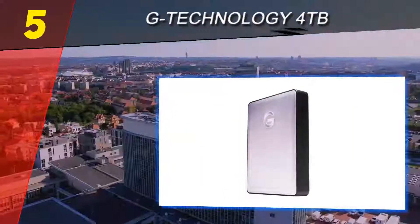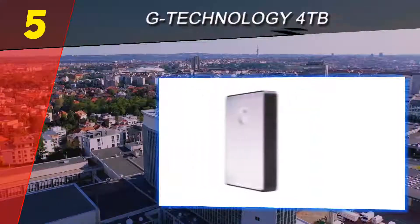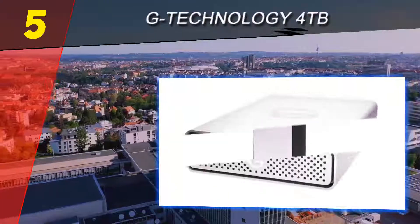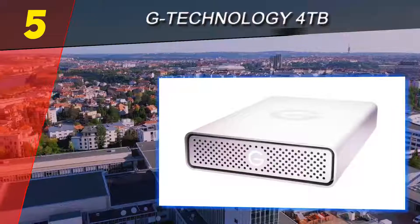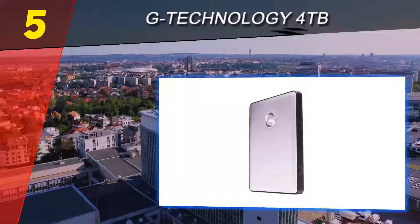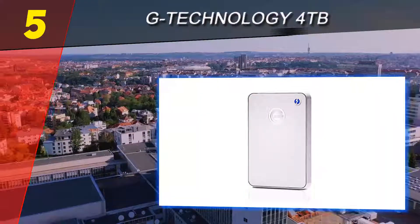As far as visual compatibility is concerned, the G Drive is one of the best-looking ones on the market for Apple computers. It comes with both USB-C and USB-A cables for universal compatibility. The device supports Apple Time Machine as well as Apple FileVault, so you can back up your files more conveniently and faster than ever.